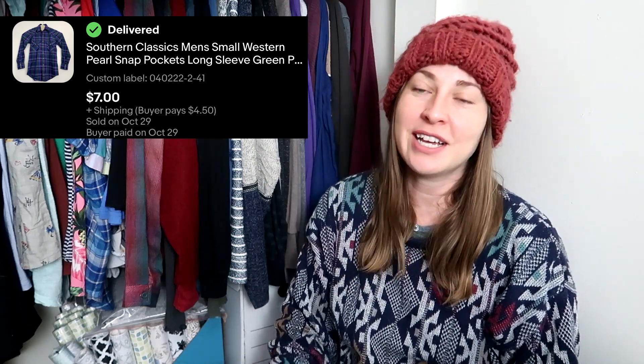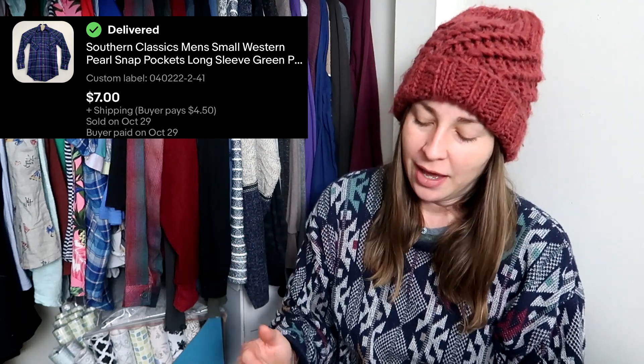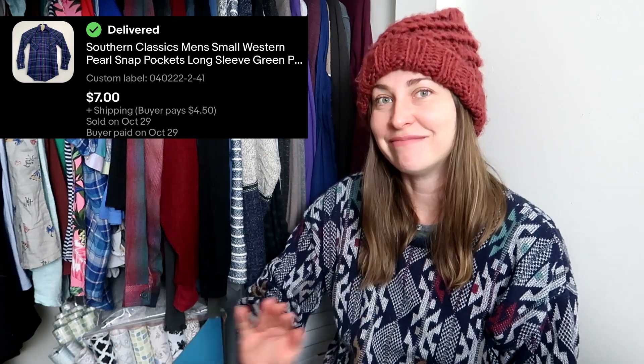Y'all know I love selling pearl snaps. I did not realize that Southern Classics was not necessarily a good brand to pick up in pearl snaps — I just saw pearl snaps in really nice vibrant colors, and one of those colors was green, so of course I snapped them up. I did double my money off of this purchase, so I'm fine with that. I now know that Southern Classics, unless it's a vintage piece or dirt cheap, I should probably just not pick that up.